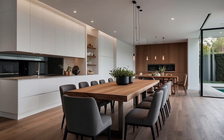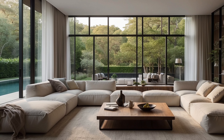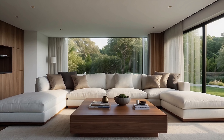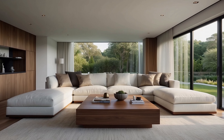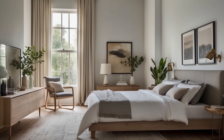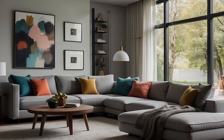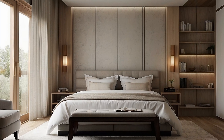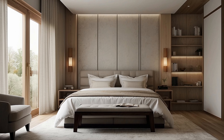As each superfluous item finds its way out of the living space, a sense of liberation begins to permeate the atmosphere, clearing the physical and mental clutter that inhibits a true sense of serenity. Surfaces once overwhelmed by an excess of belongings now breathe with newfound spaciousness, inviting a sense of calm and tranquility into the home. In the quest for simplicity, minimalist home decorators embrace the mantra of less is more, favoring clean lines, uncluttered surfaces, and open spaces. Furniture arrangements are thoughtfully curated to maximize functionality and flow, with each piece serving a distinct purpose without imposing unnecessary visual noise.